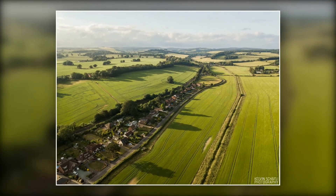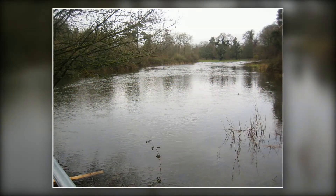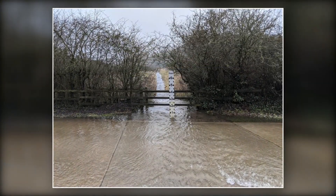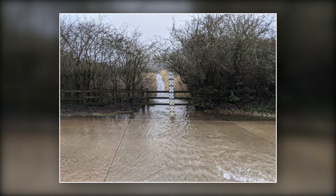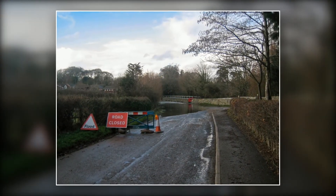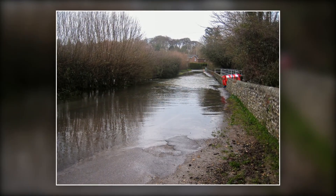This drone photograph shows the course of the Lavant river. It is normally dry but in wet winters it can emerge, usually arising in the vicinity of Idsworth Church. From there it flows through Rowlands Castle, sometimes making Woodbury Lane impassable. Motorists who try to cross the ford at these times often need rescuing by a local garage.